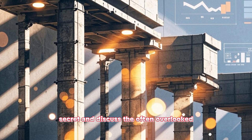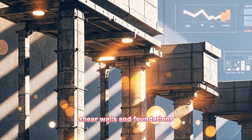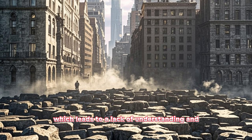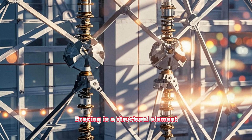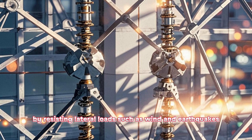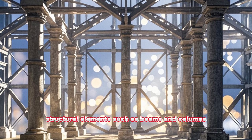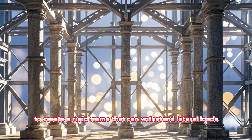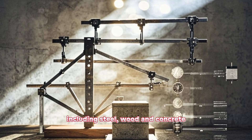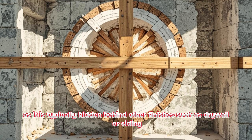Now let's move on to our fifth hidden secret and discuss the often overlooked elements of structural design: bracing, shear walls, and foundations. Bracing is a structural element used to provide stability to a structure by resisting lateral loads such as wind and earthquakes. It is often used in conjunction with other structural elements, such as beams and columns, to create a rigid frame that can withstand lateral loads. Bracing can be made from a variety of materials, including steel, wood, and concrete. Despite its importance, bracing is often overlooked as it is typically hidden behind other finishes, such as drywall or siding.